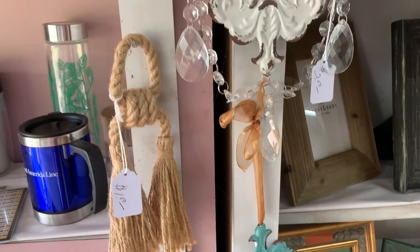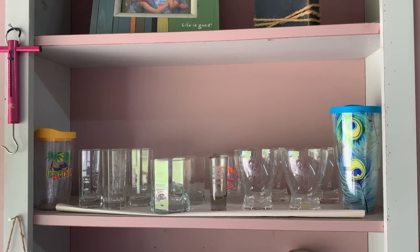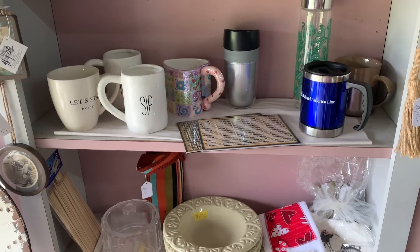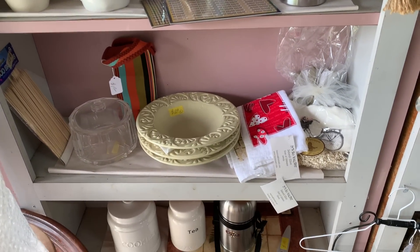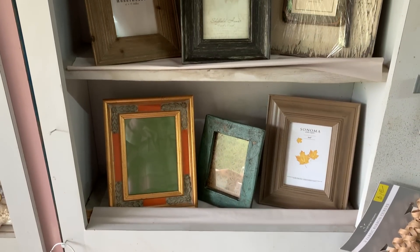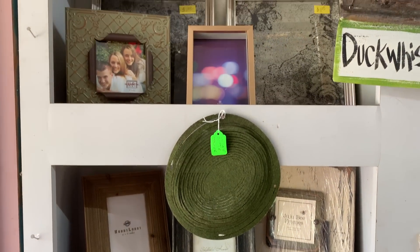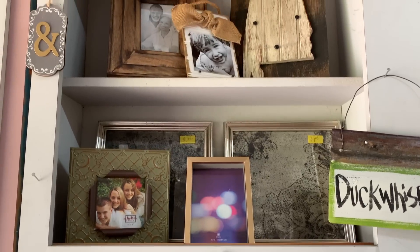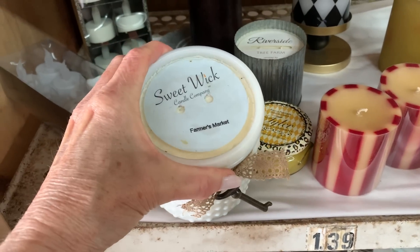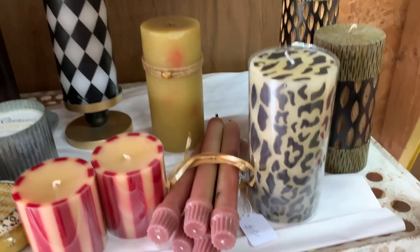These little pieces right here I thought were really cute — they were two dollars each. My friend Lynn prices her things to move them; she's not out to make a ton of money, she just wants to get them to a new home and offers really good deals. She even asked if I had any friends who'd like to come over and pre-shop. She has everything very well organized by seasonal categories — you can see she has dishes, glassware, a huge section of frames, and a huge section of candles. I love this little hobnail milk glass.